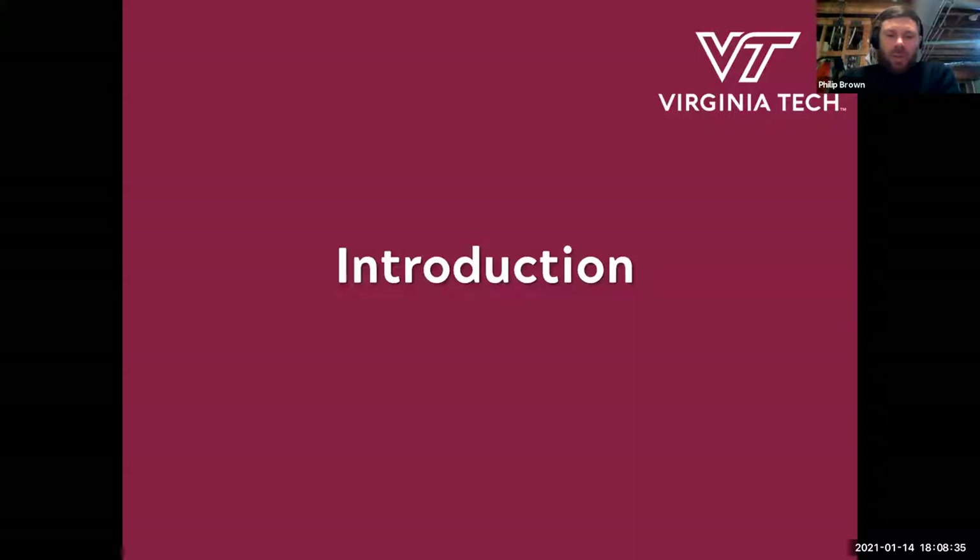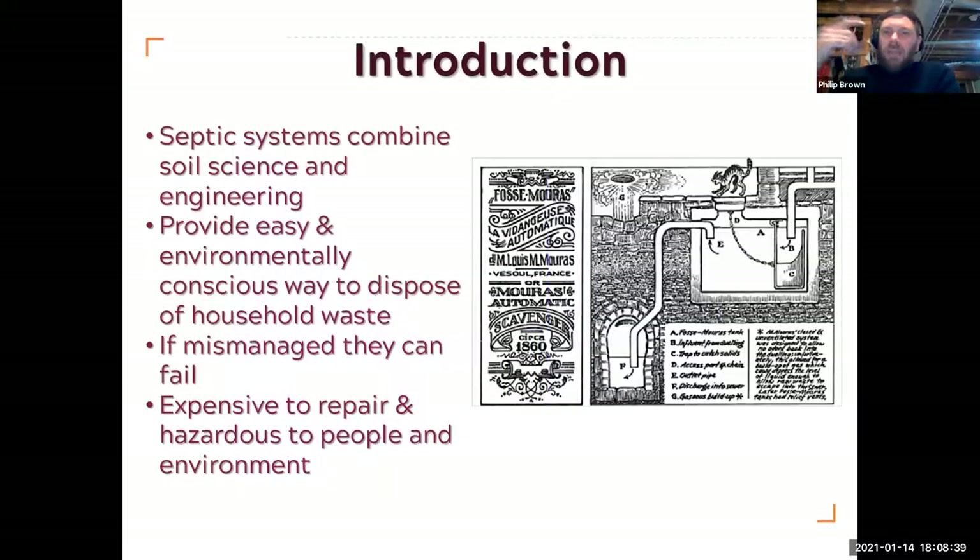Septic systems are actually fascinating to someone like me who does soil science and looks at water movement in soils — a culmination of soil science and engineering. They're incredibly environmentally conscious, especially your basic septic system. There's very little electricity involved; everything just runs through the soil, so it's very natural and clever. However, if they are mismanaged, things can go terribly wrong. They can be expensive to repair and very hazardous, because we all know what goes down a septic system, and if that starts bubbling up at the surface, it's very bad news.